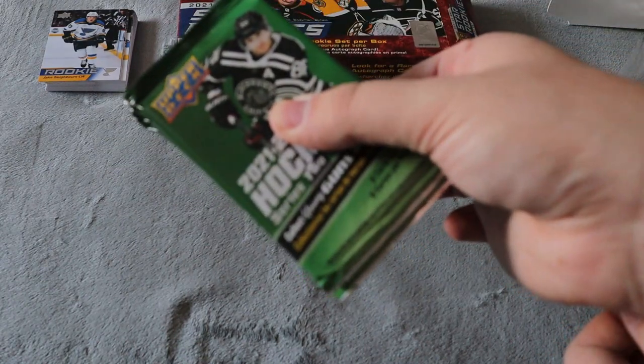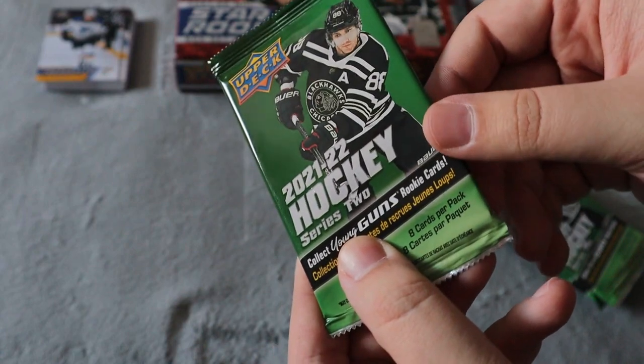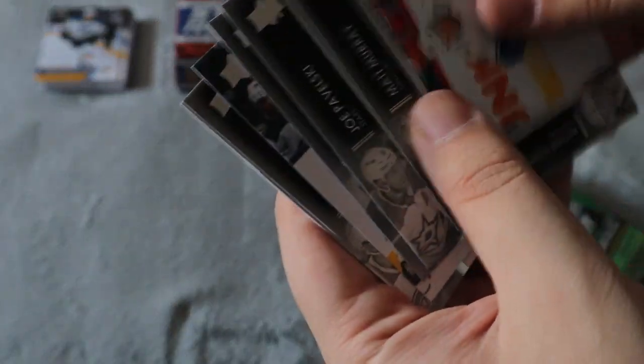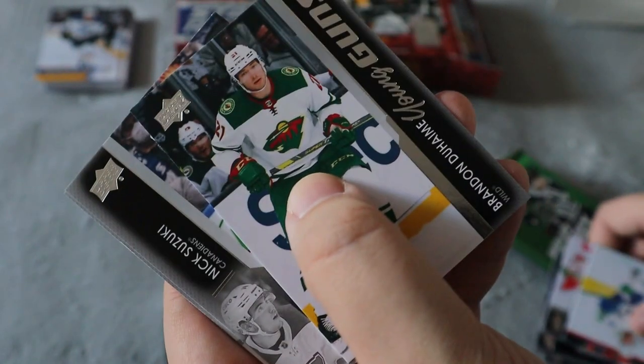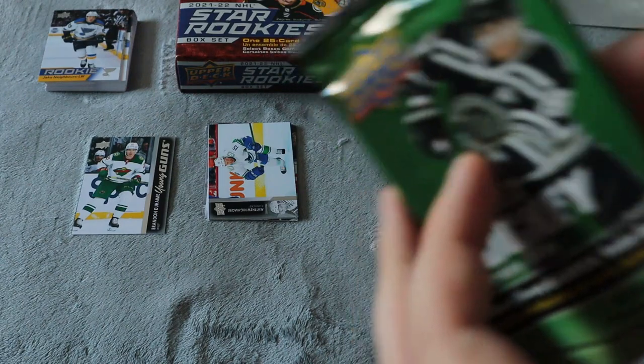Let's open these up. I absolutely love the green coloring, that looks amazing. We have Matt Murray, and we did get a Young Guns for Brandon Duchemin — I butchered that completely and I apologize. The rest are all base. Opening up the next pack.